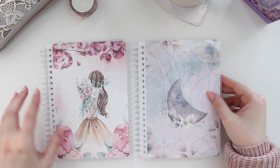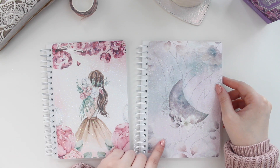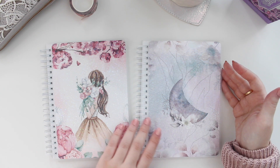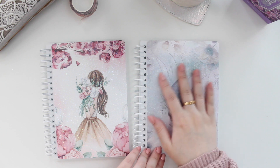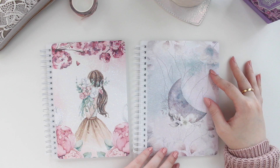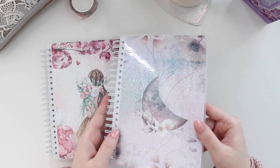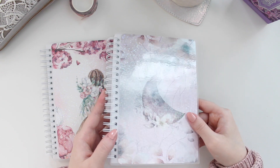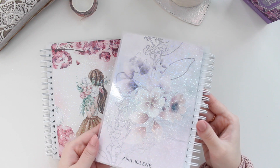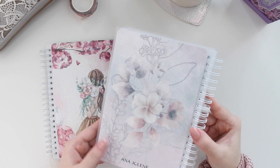As you can see, they do have very different vibes but I think they still complement each other really well. You may notice that they both have a holographic bubble overlay, and that gives you more protection. So if you are handling this every day, taking it out with you, putting it in your purse, it will still be protected. Let me show you the bubble overlay — it's a beautiful holographic overlay.